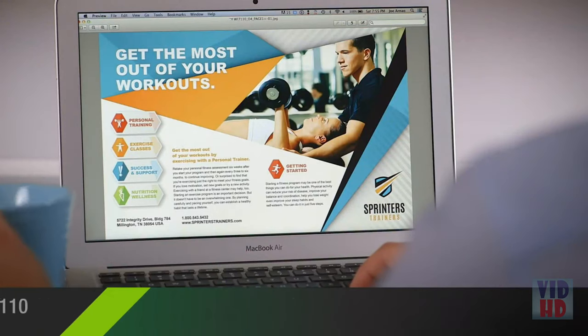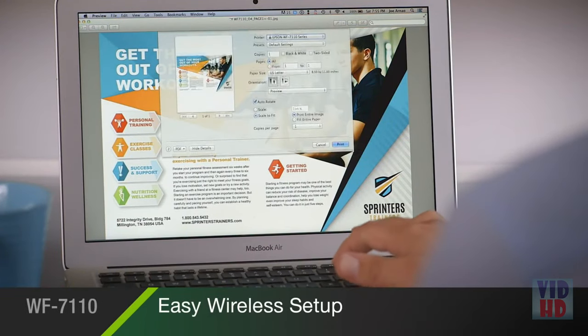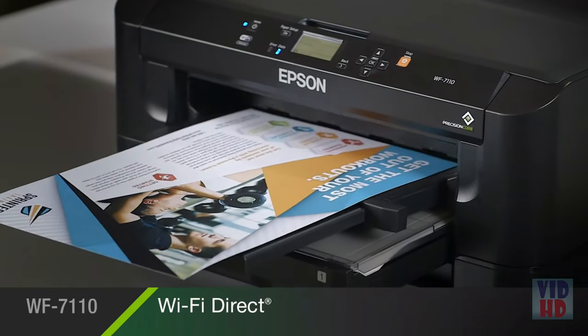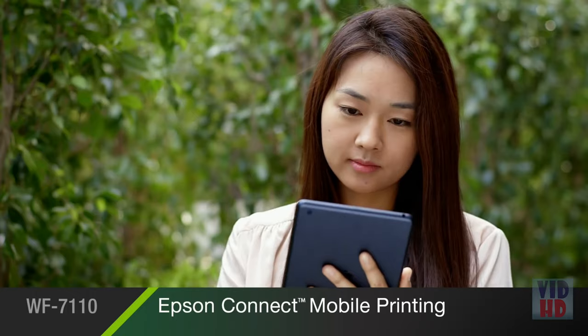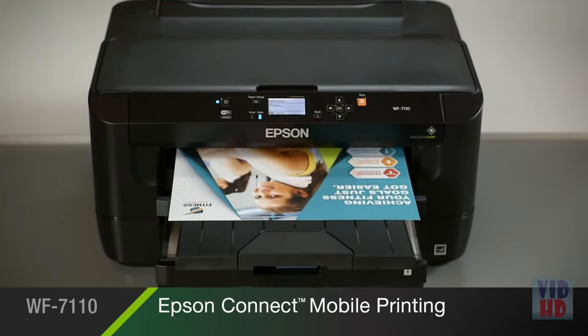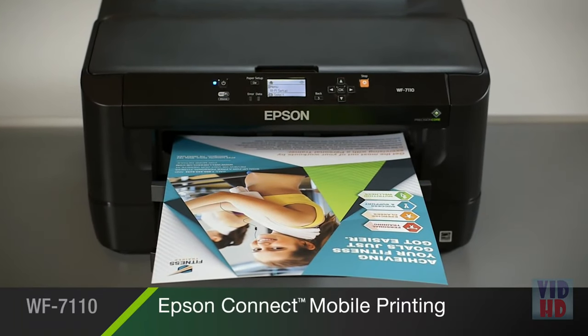Connecting the 7110 is fast and easy with its built-in Ethernet, wireless, and Wi-Fi Direct technology. Epson Connect puts the power of mobile printing in the palm of your hand, so you can print locally or anywhere in the world from your iPhone, iPad, smartphone, or tablet.